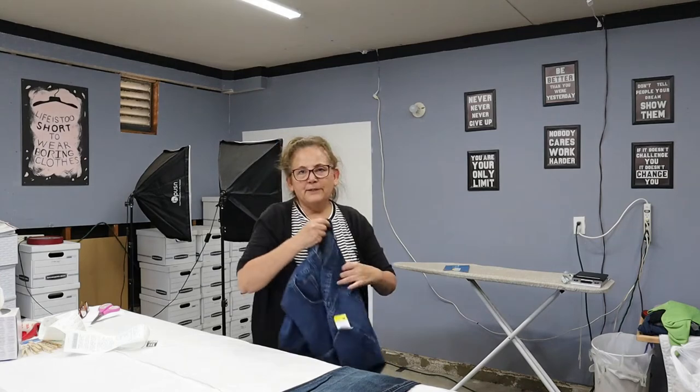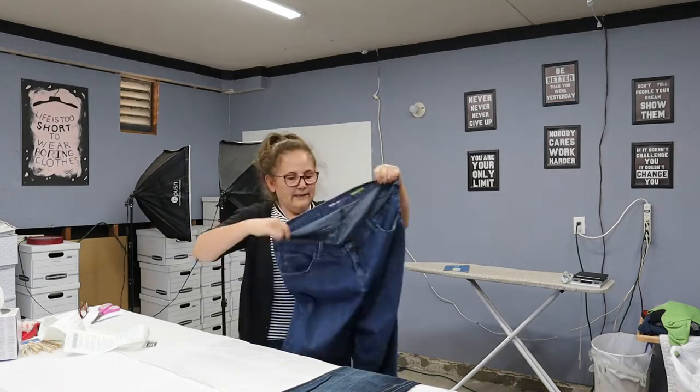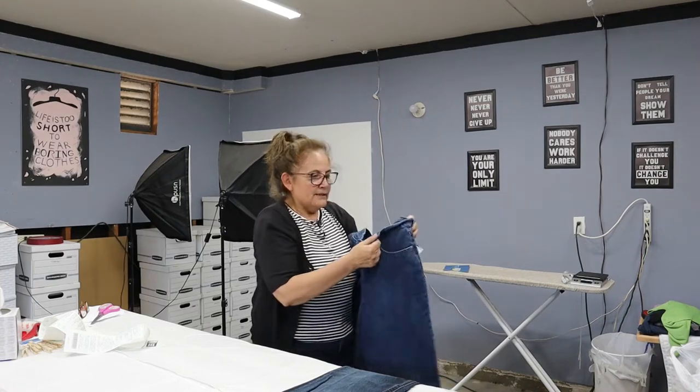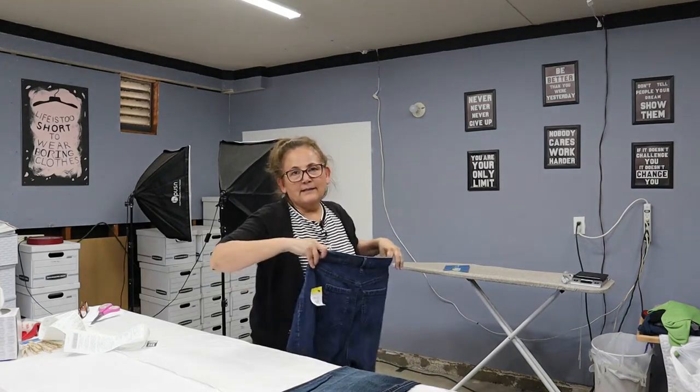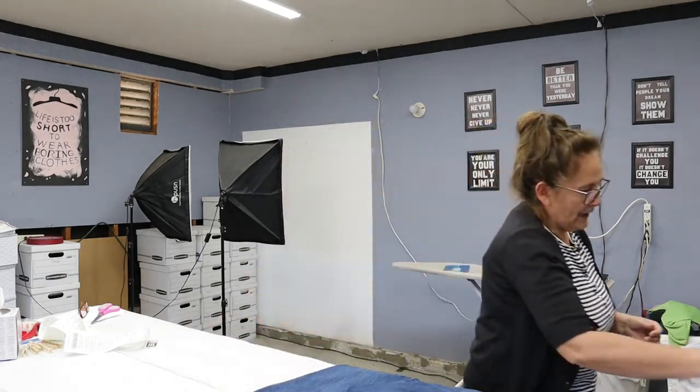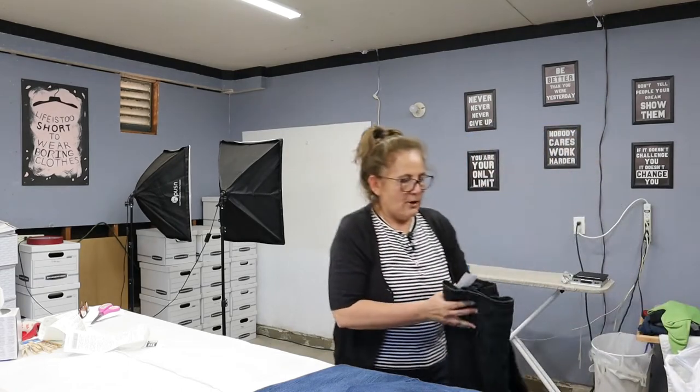Next is Style & Company and these are straight leg. Style & Company does sell for me. These are size 16W — that's a plus size. And how much did Goodwill want? They want $9.99 regularly.